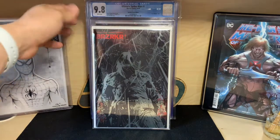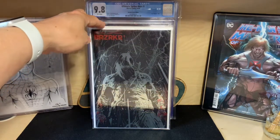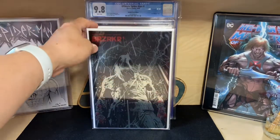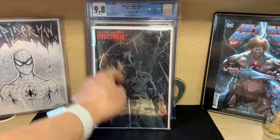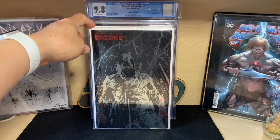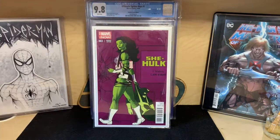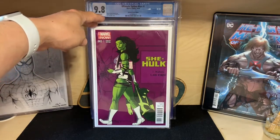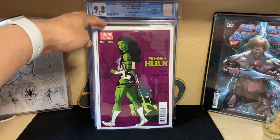Everybody knows Berserker #1 — this is the second print foil, going for about $75 at the time of filming; it was going for $150 but has slowed down. Pretty cool cover, and I can see how it could be adapted to a movie with Keanu Reeves doing the PR. Also, a 1:50 She-Hulk variant — not an easy find. Picked it up on eBay for less than $30. Not bad — love this variant that's hard to come by.